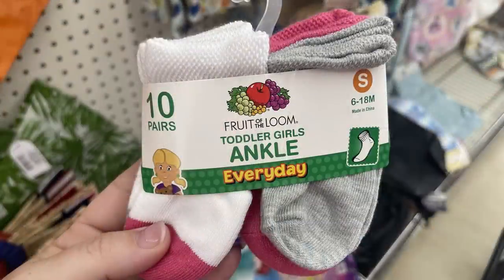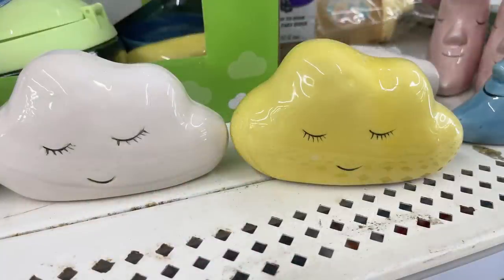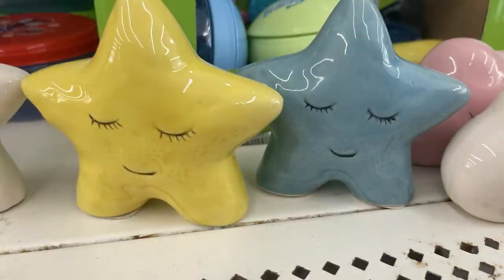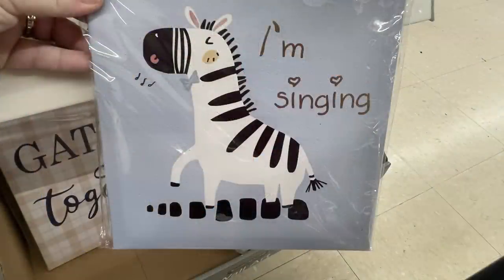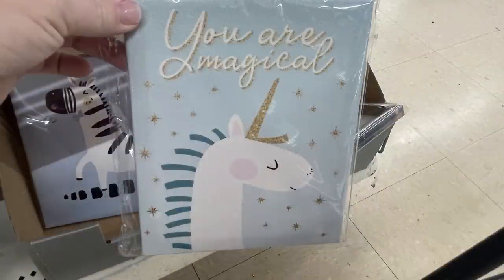They also had some more of the Fruit of the Loom socks — I actually price compared these at Walmart and they are $16 there, so it's a great buy for just $1.25. They have ceramic figurines that look like clouds, stars, and a sleeping moon; they come in cream, pink, blue, and yellow. Also some stretched canvas pictures for the nursery — this one with a zebra says 'I'm singing,' and another says 'you are magical' with a unicorn.